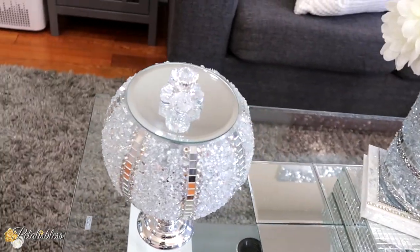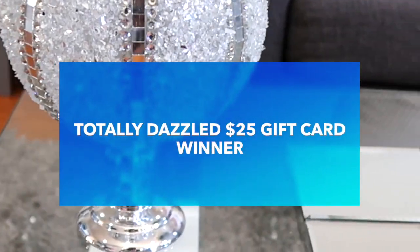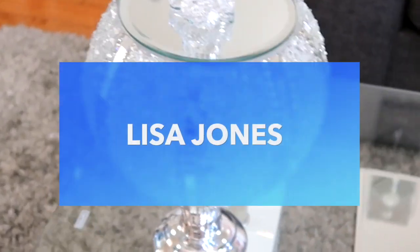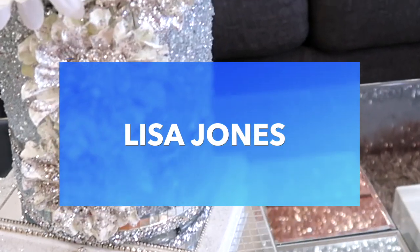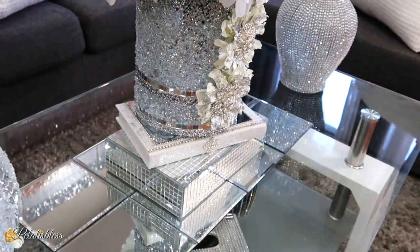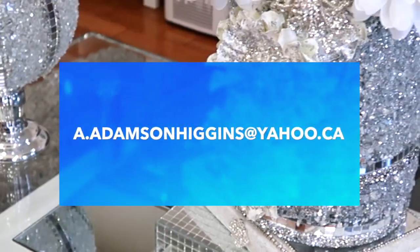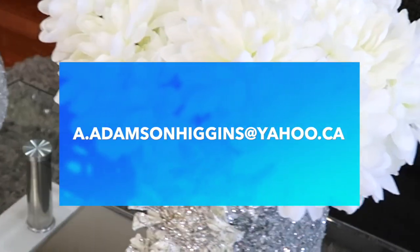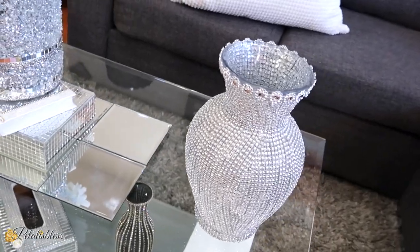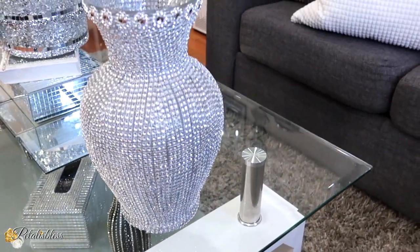Now it's time to announce our winner for the Totally Dazzled $25 gift card giveaway — and our winner is Lisa Jones! Congrats, my dear — you are the winner of the Totally Dazzled $25 gift card. You will need to contact me at a.adamsonhiggins@yahoo.ca and I will give you all the details on how to collect your gift card. Congrats again, and thank you to everyone who participated in this giveaway — I will have more giveaways coming soon!